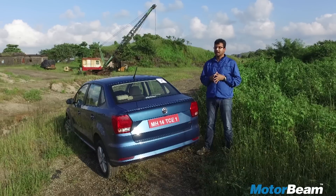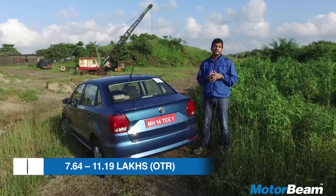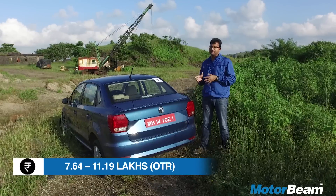The diesel engine gives the Ameo what the petrol lacks, which is performance. There are certain issues with the car like the rear seat being cramped, but if you are looking for a performance-oriented compact sedan, this is one of the best options in the segment. And if you are looking for a diesel automatic, this is the best option in the segment.